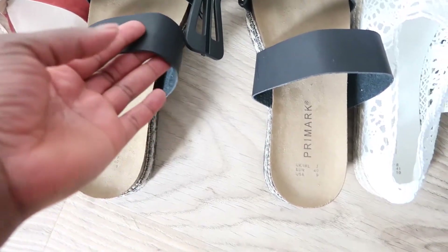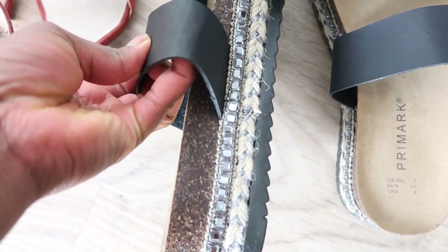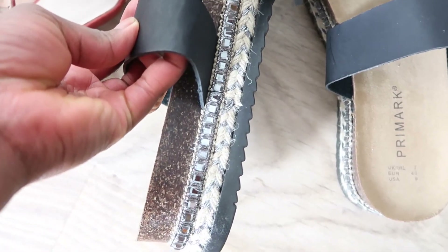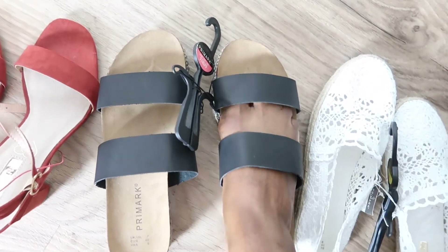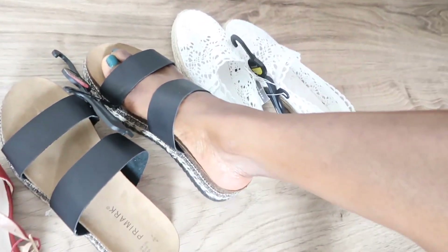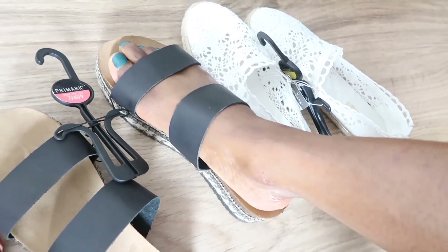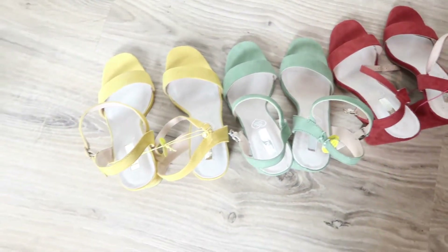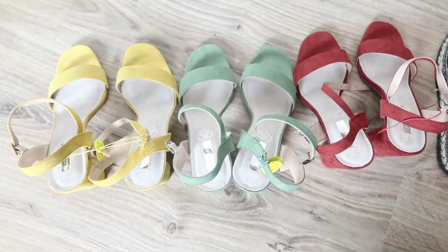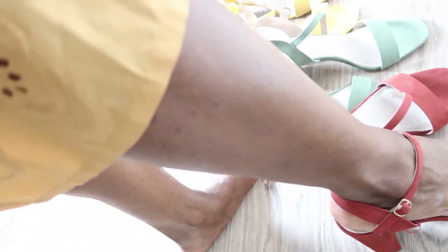I also got these kind of high-top boat shoes, as my sister would say, and I really like the detail — a stone design here at the end. They have them in different colors. This is what they look like on my feet. I really like the fact that they are open shoes and look pretty on the feet. I also picked up these three shoes in the same style but different colors — really comfortable, can walk in them.